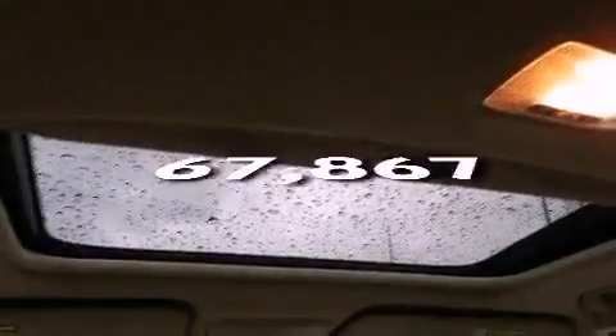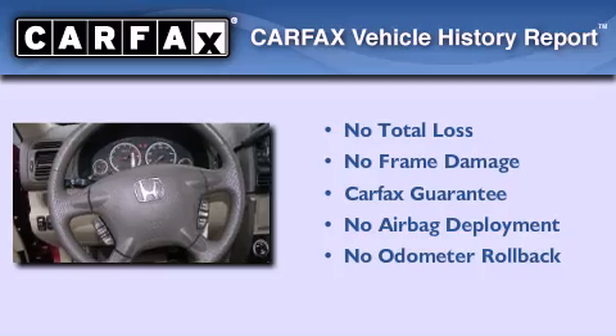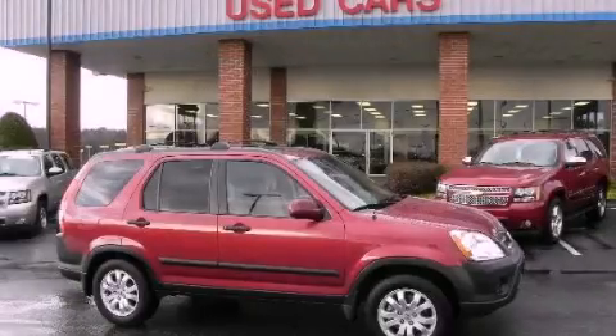This vehicle has fewer than 68,000 miles on the odometer. Not to mention that this Honda qualifies for the Carfax buyback guarantee. Contact us today to schedule your opportunity to see this automobile in person.